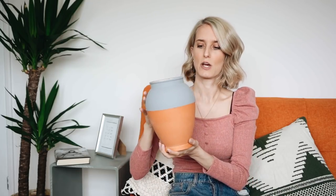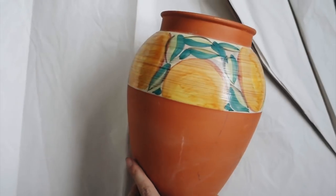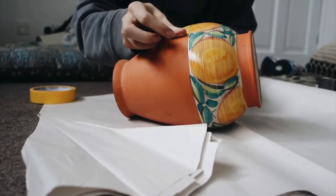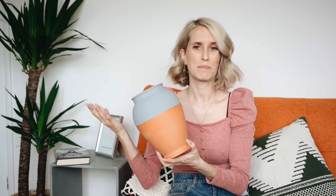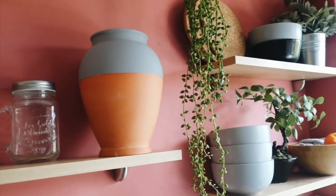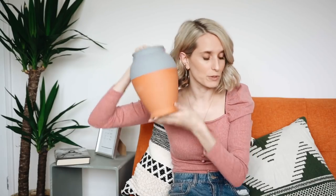First up is this pot, which I got in Barnardo's charity shop for three pounds. Originally it had a floral design which wasn't really to my taste, but I painted it with some grey leftover paint from a tester pot from Earthborn. It was a ten-minute upcycle job and now it's quite an attractive pot that I have on one of my kitchen shelves.